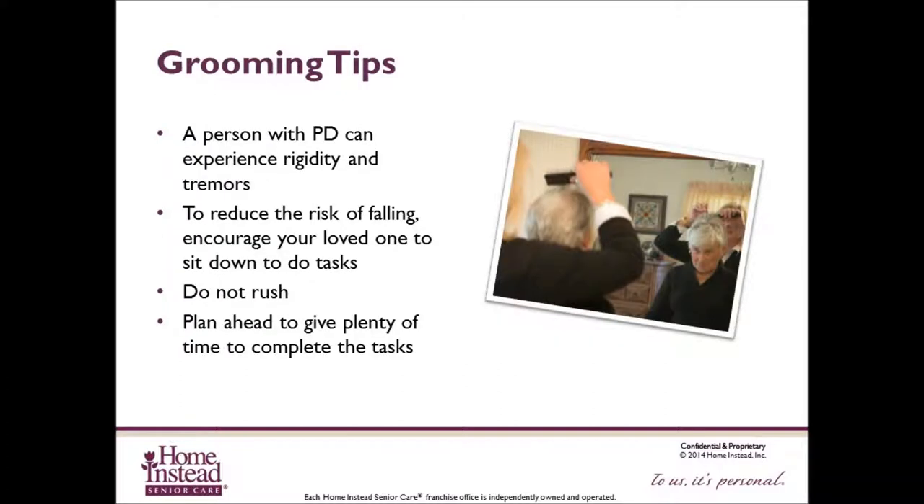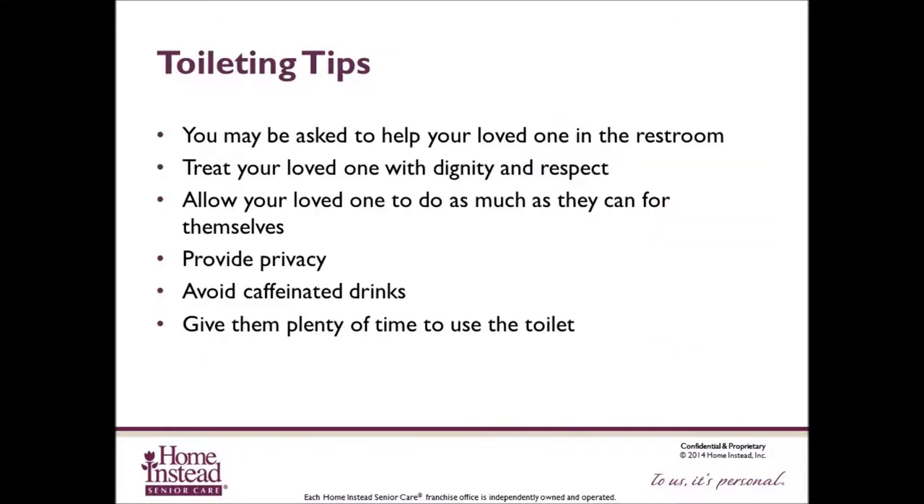You may be asked to help your loved one in the restroom. It is important to treat your loved one with dignity and respect. Allow them to do as much as they can for themselves. Provide privacy but stay close in case assistance is required. Try to establish a regular bathroom schedule. Avoid caffeinated drinks such as coffee, tea, and soda, which can worsen urinary problems. Limit fluid intake two hours prior to bedtime. Encourage use of pads or other incontinence products if prone to accidents. Allow plenty of time to use the toilet. Offer a bell to ring when help is needed, and offer a urinal, bedpan, or commode at night to reduce bathroom trips and falls.